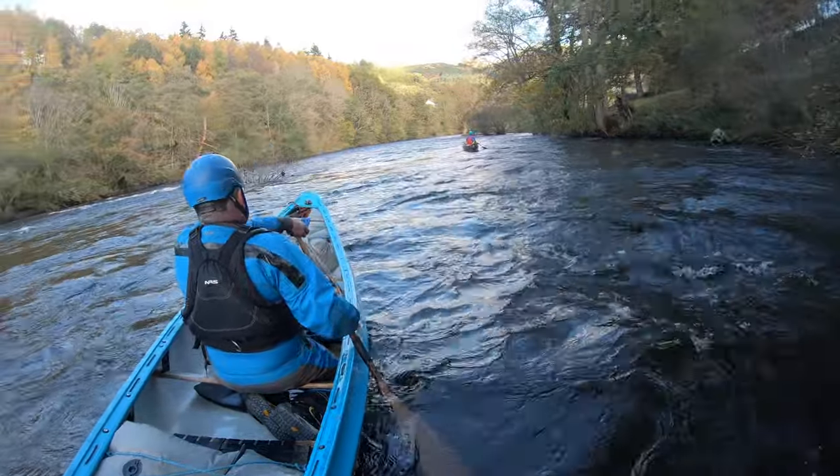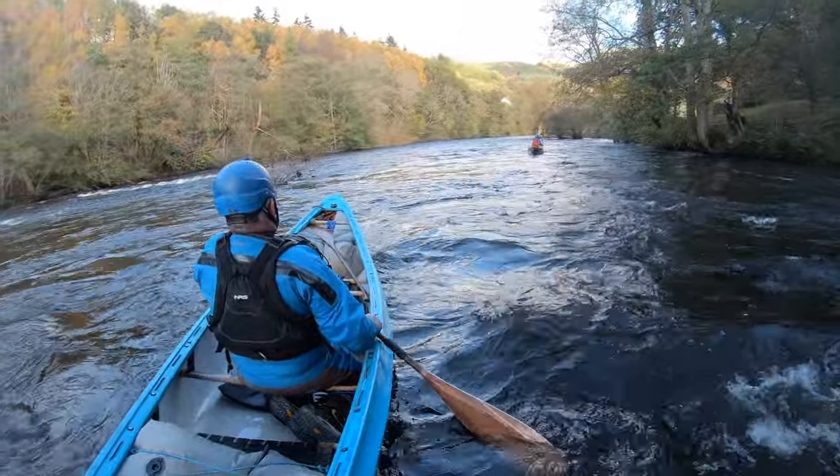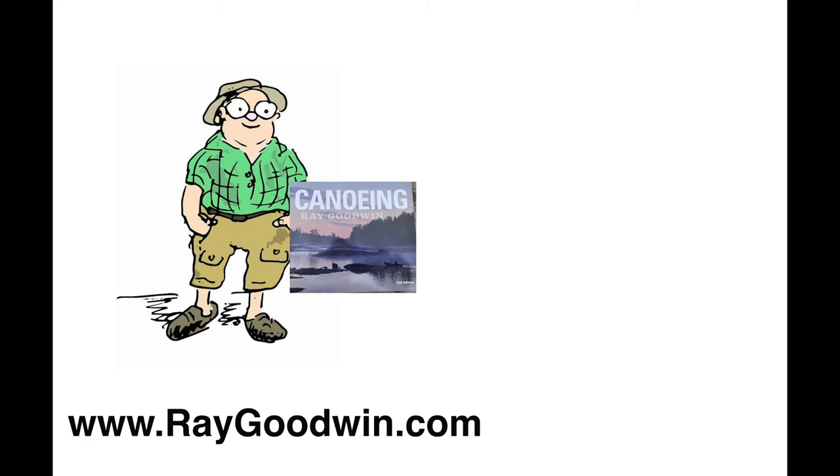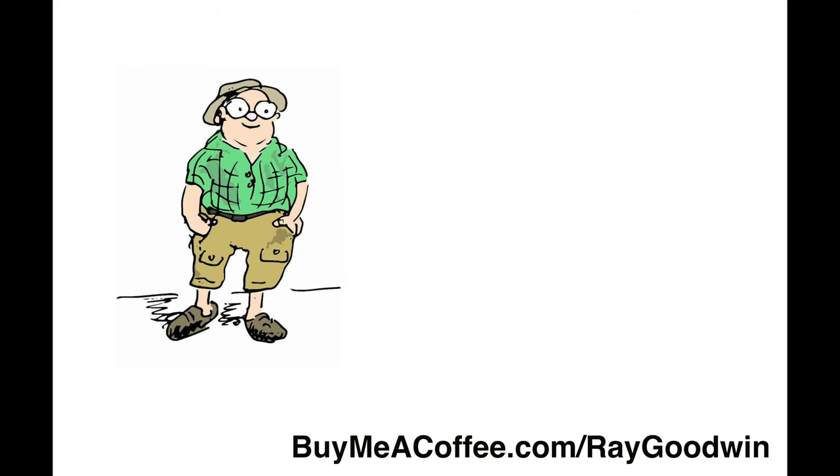So I hope this little video helps you avoid some of those rocks. Thank you for watching. If you've enjoyed this video please comment or press the like button, and of course you can subscribe. My own book, Canoeing, is available directly from myself or from Amazon and other retailers. You can support the channel by going to buymeacoffee.com — the link is also in the description below this video.